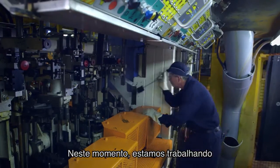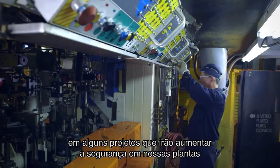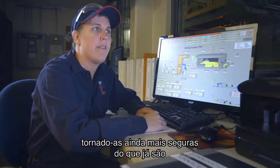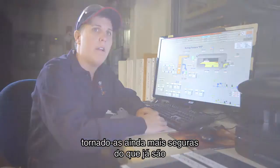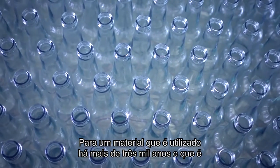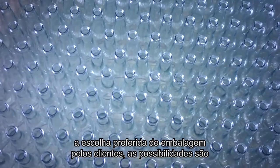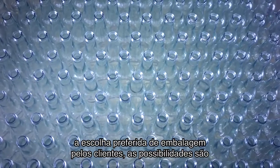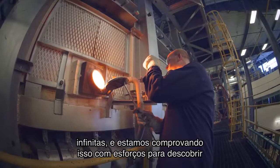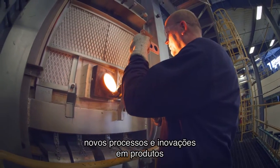What we are working on now are projects that will enhance the safety out in the plants and make them even safer than they are. For a material that has been in use for more than 3,000 years and is the preferred packaging choice for consumers, the possibilities are endless, and we're seeing that firsthand through our efforts to discover new process and product innovations.